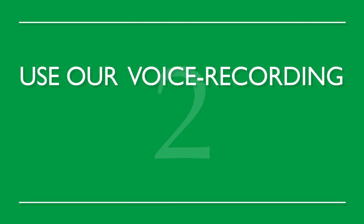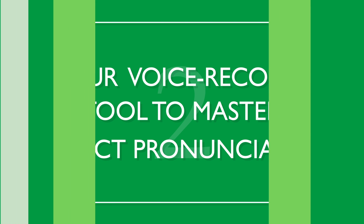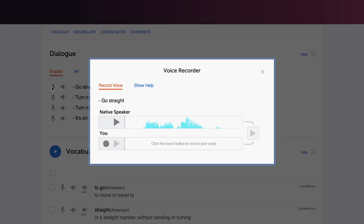Number two: use our voice recording tool to master perfect pronunciation. Record yourself and compare it against the native speaker. If you sound different, then repeat after the native speaker until you're able to match them. Use our voice recording feature, which makes recording super easy.